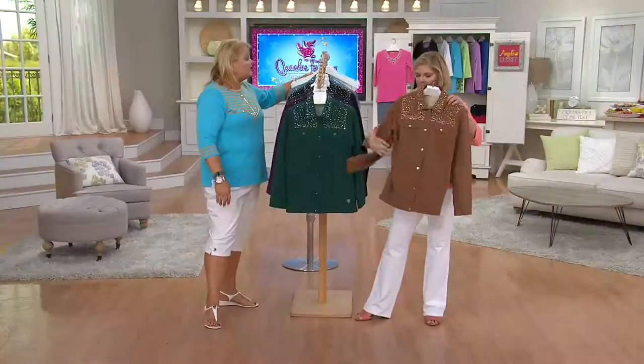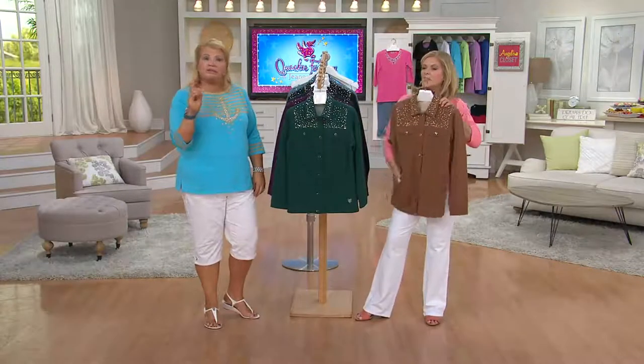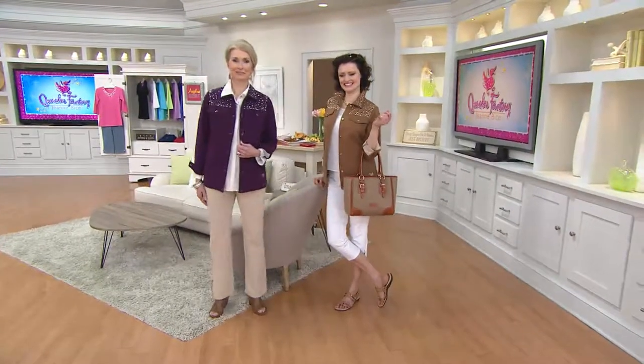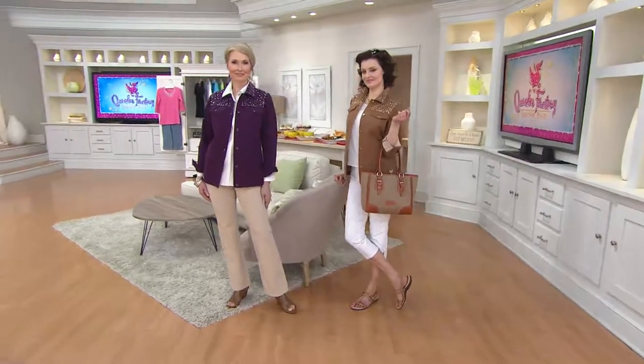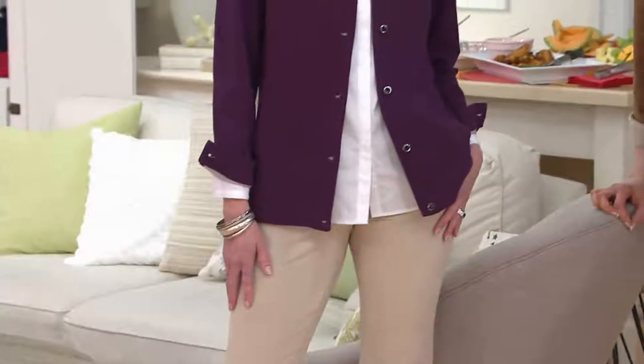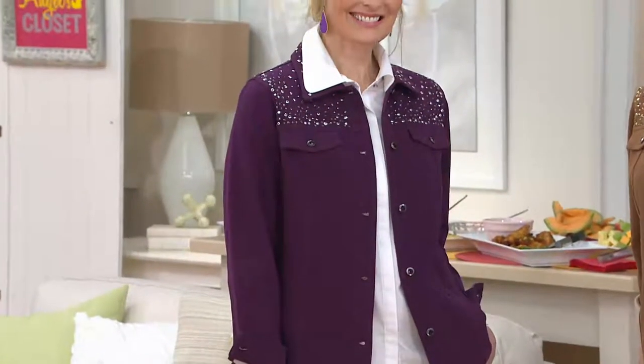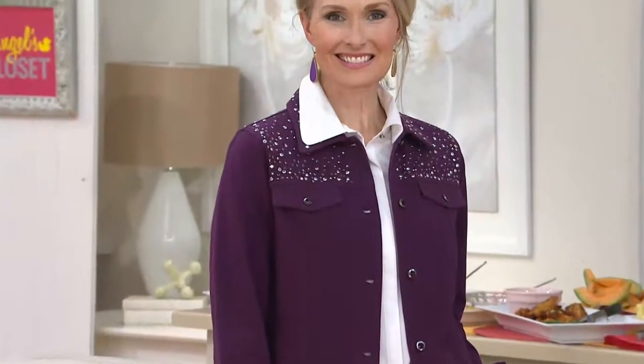The colored studs and stones are all different on every single jacket. This is dressy, this is casual — any way you want to make it. I love how Colleen's wearing the chestnut with the white. This is outrageously wonderful. At $40, love it or return it — there's no worries. And true to size? Absolutely true to size. I have this in several colors and I wear the 1X and it fits me great.